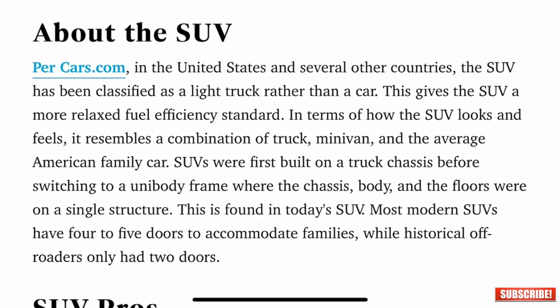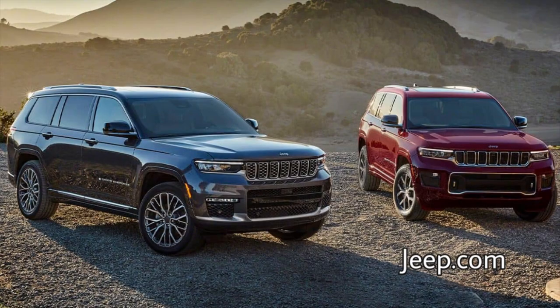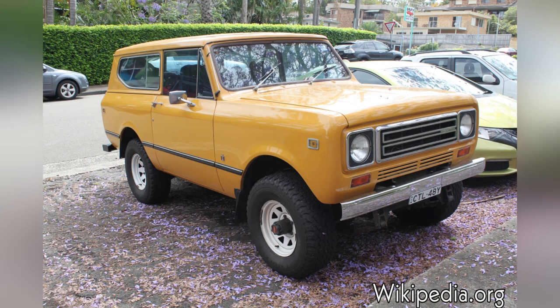Per cars.com, in the United States and several other countries, the SUV has been classified as a light truck rather than a car. In terms of how the SUV looks and feels, it resembles a combination of a truck, a minivan, and the average American family car. Most modern SUVs have four to five doors and accommodate families, while historically off-roaders only had two doors — examples being the original Ford Bronco and the International Scout. SUVs combine the storage and hauling of a pickup truck with the comfort of a station wagon, including large interior spaces and two or three rows of seating.